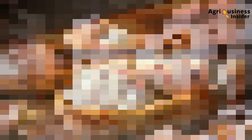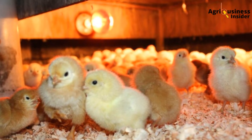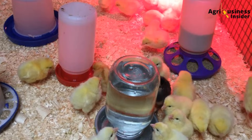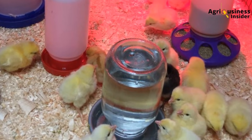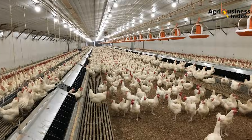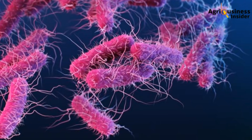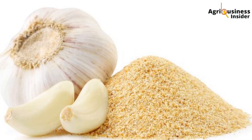Let's start with garlic. For brooding chicks, prepare a garlic tonic by crushing 250 grams of fresh garlic and soaking it in 5 liters of clean water overnight. Strain it, then give it in drinking water for three consecutive mornings per week during the first two weeks. This boosts immunity, improves gut flora, and reduces early chick mortality. For broilers or layers, use the same tonic once or twice weekly to prevent outbreaks of E. coli, respiratory infections, and digestive disorders. If using garlic powder, go with 1–2 grams per kilogram of feed, especially useful where water treatments are hard to manage.